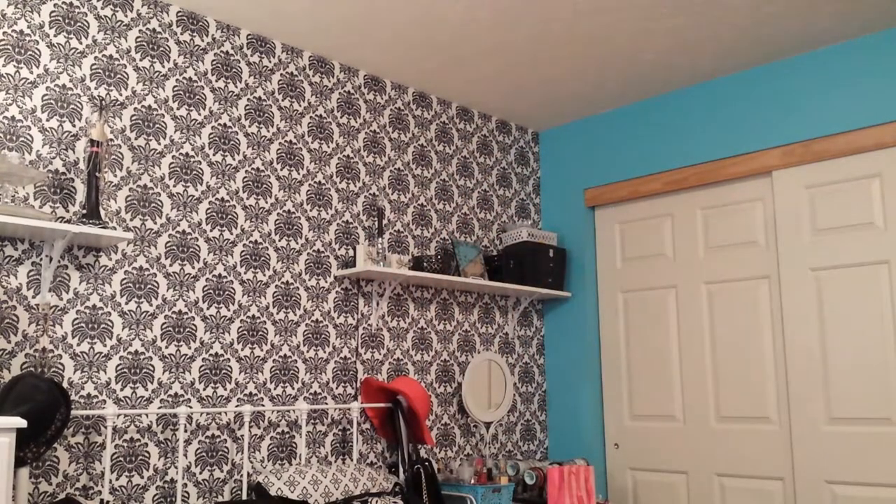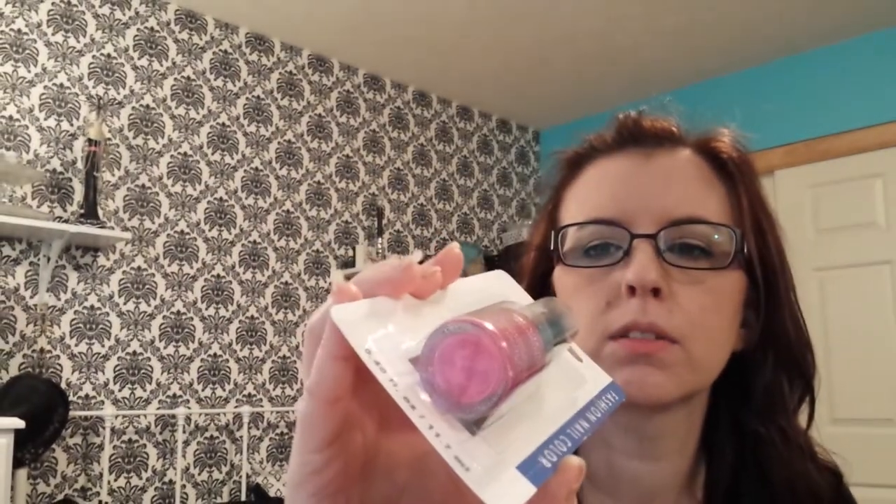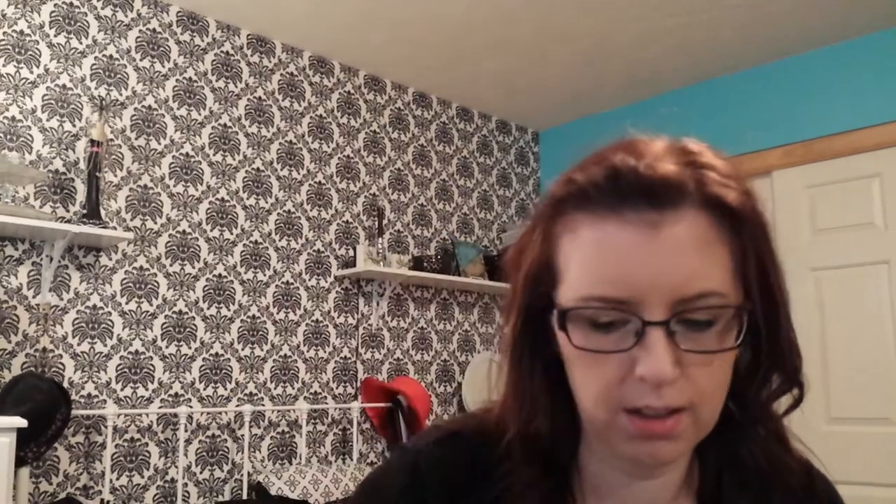And then at Dollar Tree, I just picked up a few things that I needed. I found the Revlon Colorstay Polish in Rich Raspberry — I was looking for this color. I picked up another one of these photo books for stickers for my planner and Midori. And a box of Nerds, because a girl can never have too many of those — at least this girl.